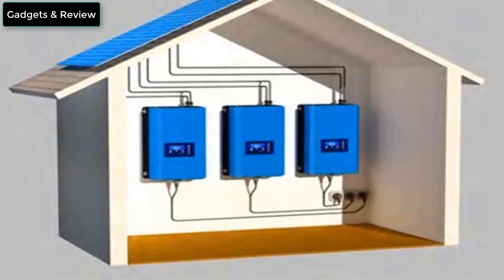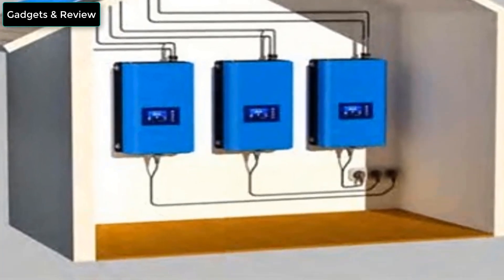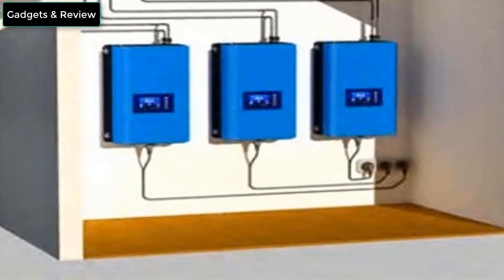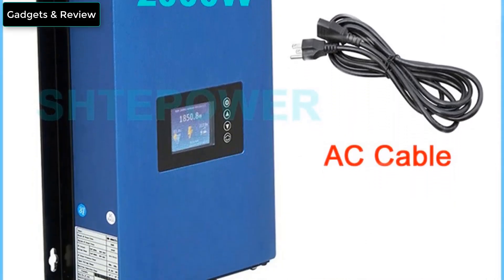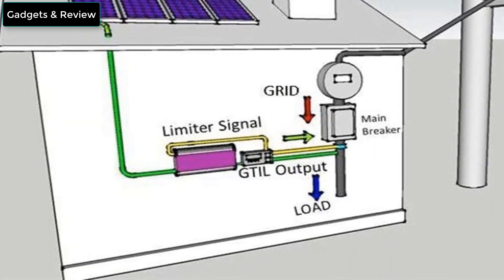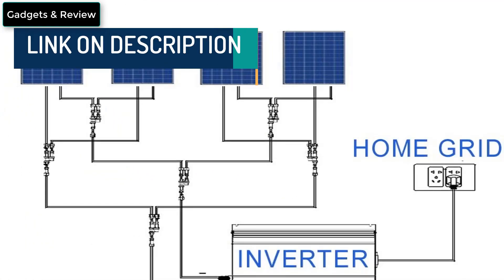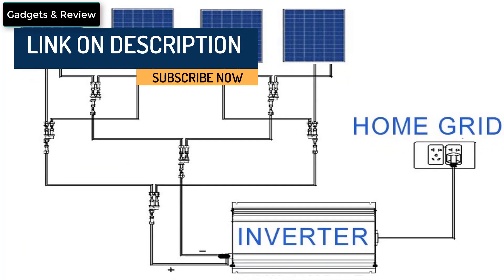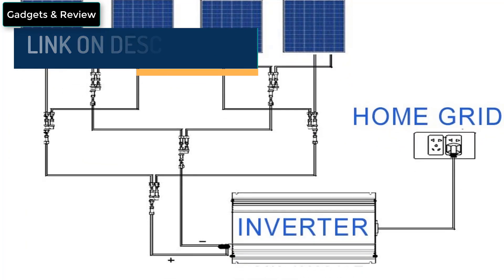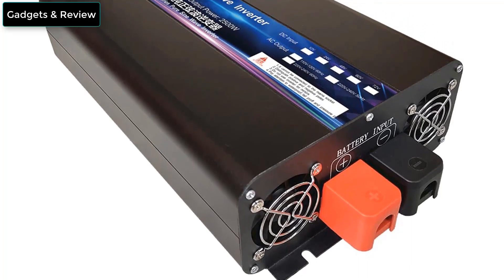Number 4: 2000W MPPT Solar Grid Tie Inverter for solar panel or battery discharge. 2kW solar inverter, DC 45 to 90V, AC 220V / 230V / 240V. 2000W grid tie inverter for solar panels or battery, working well with all kinds of battery, with internal limiter, Wi-Fi connection, limiter sensor clamp, and optional Wi-Fi port. Input voltage range: 45V to 90V; output voltage: 220V / 230V / 240V.